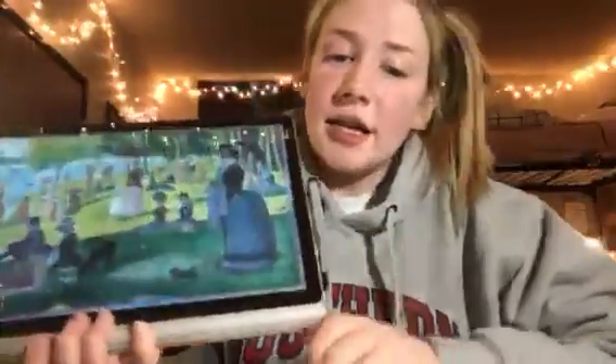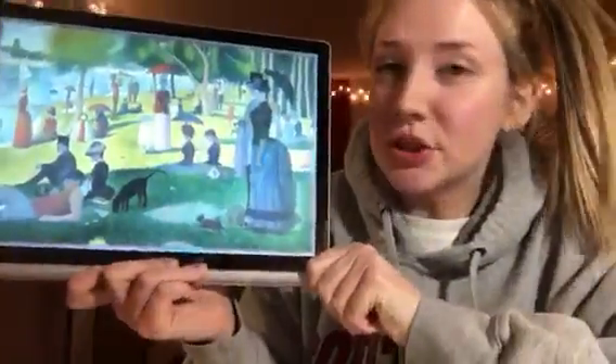So that is 'A Sunday Afternoon on the Island of La Grande Jatte' by Georges Seurat.